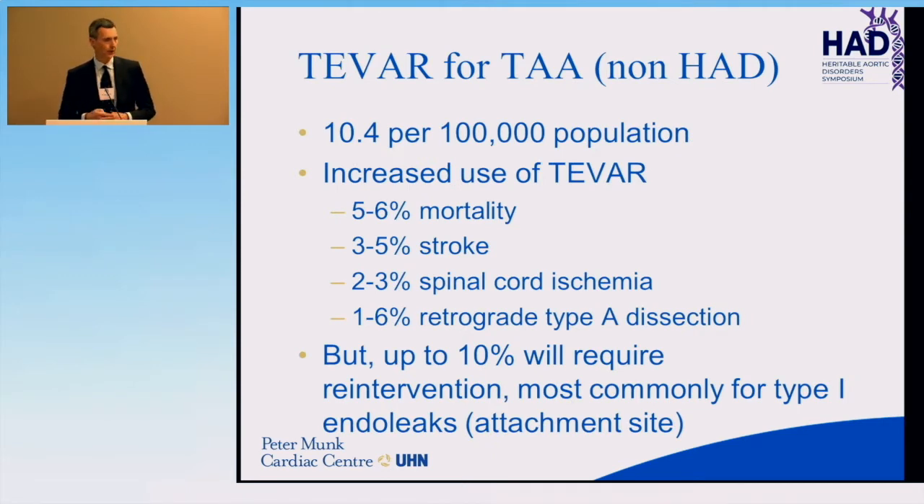Let's talk about degenerative thoracic aneurysms first. For an isolated run-of-the-mill degenerative thoracic aneurysm, stent graft repair has for all intents and purposes replaced open surgical repair for most patients — low mortality, low risk of stroke, lower risk of spinal cord ischemia compared to open thoracotomy, and low rates of retrograde type A dissection. However, even in degenerative aneurysms the aorta continues to degenerate, with up to a 10% risk of re-intervention, most commonly because of attachment site leaks or endoleaks.